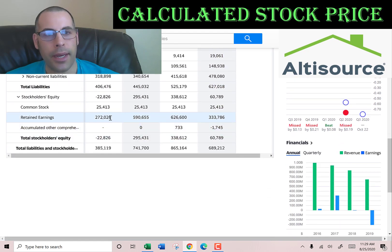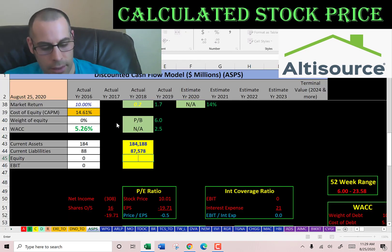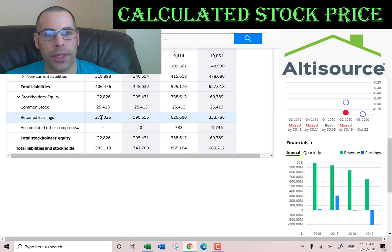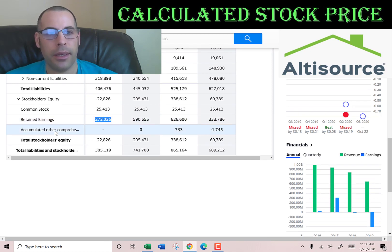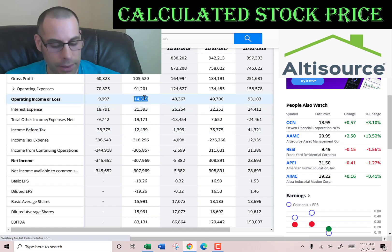Stockholders' equity is negative $22 million — that's the value of the company according to the balance sheet — meaning liabilities exceed assets. Common stock is $25 million and retained earnings are $272 million. Going back to the income statement, their operating income is $14 million.